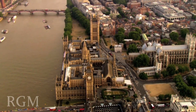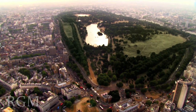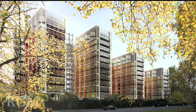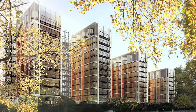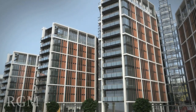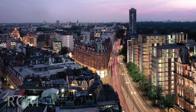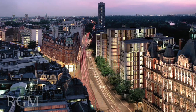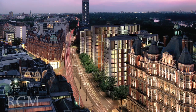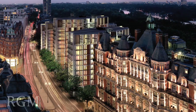We are delighted to introduce you to the world's most prestigious residential development: One Hyde Park. One Hyde Park unifies Knightsbridge and Hyde Park in a landmark work of architecture, providing the perfect setting for exclusive living. One Hyde Park — the first European residences at Mandarin Oriental.